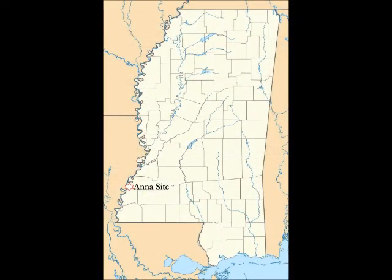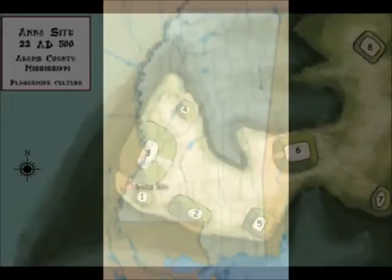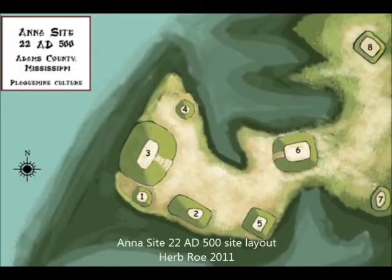The Anna site is a prehistoric Plaquemine culture archaeological site located 10 miles north of Natchez. The site consists of eight platform mounds, six of which are situated around a central plaza.